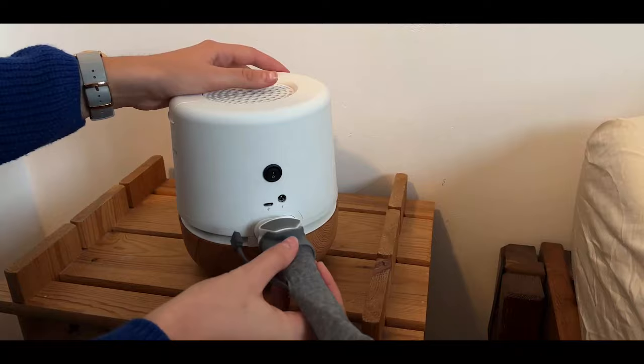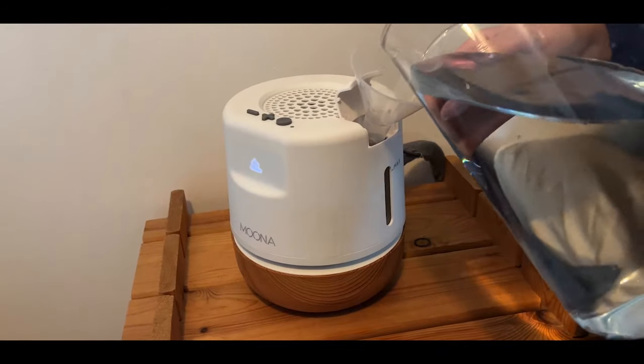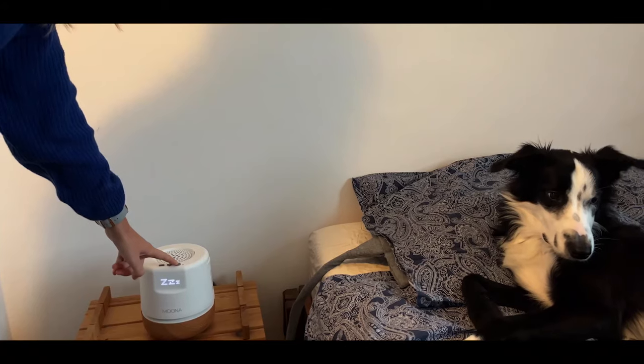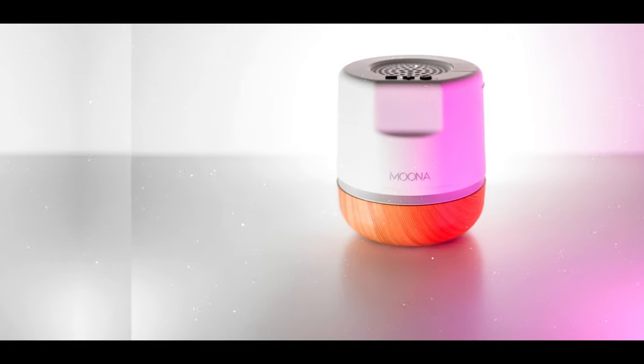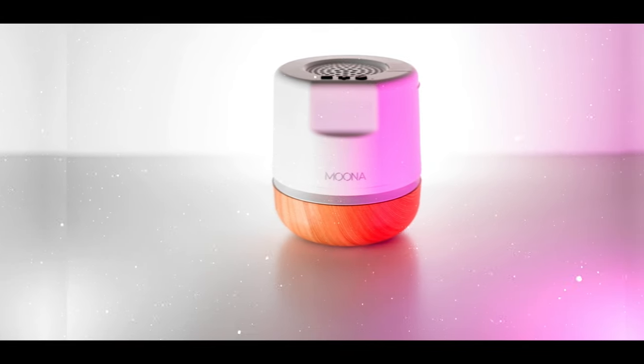Place your pod on your bedside table, connect your pillow pad, plug everything in, fill up the water tank and you're set. Let Muna figure out the right temperature at the right time to give you your best sleep ever.